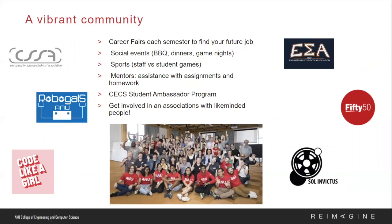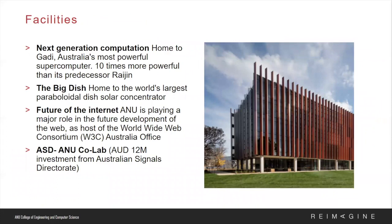Students at CECS will not only receive world-class education, but will also be part of a vibrant student community filled with fun and exciting opportunities to meet new people and join some of our amazing student-led organizations. From career-first to social events, outreach activities, and mentorships, there's never a dull moment at CECS. For those interested in coding and robotics, you can join Code Like a Girl or RoboGals, or for those interested in engineering, you can join Engineers Without Borders or even launch rockets with ANU Rocketry.